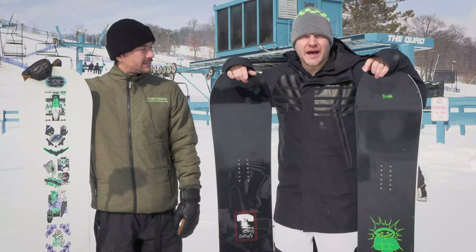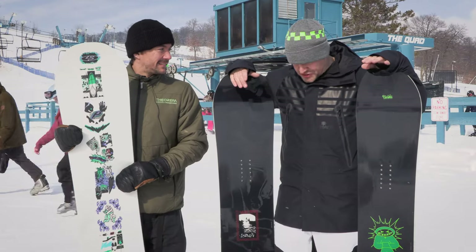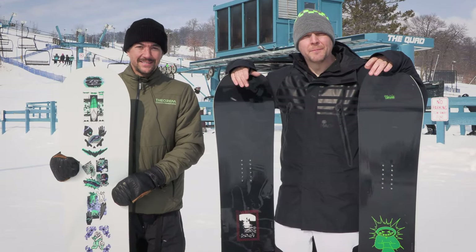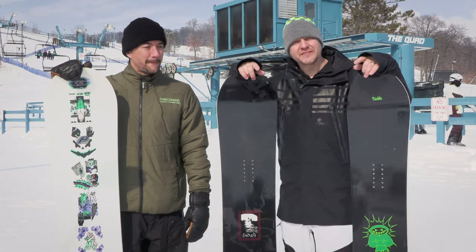Hey everybody, it's Matt from The House, and I'm here with Mr. Joe Sexton. We're going to check out some of the 21-22 Public snowboards and give you a little sneak peek, a little teaser for you. Let's check this stuff out.